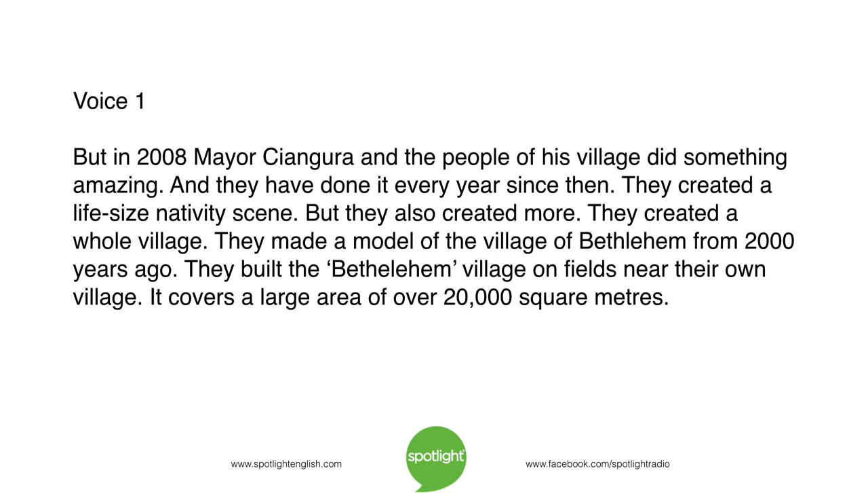But in 2008, Mayor Cangura and the people of his village did something amazing. And they have done it every year since then. They created a life-size nativity scene. But they also created more. They created a whole village. They made a model of the village of Bethlehem from 2,000 years ago. They built the Bethlehem village on fields near their own village. It covers a large area of over 20,000 square meters.